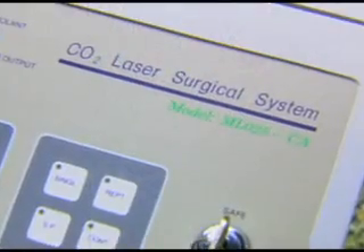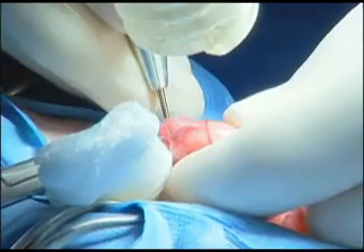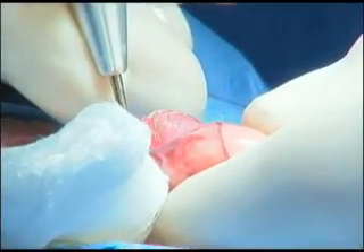As early as the 1960s, human surgeons were touting the benefits of laser surgery. But recent advances have brought lasers into animal surgery. Because of their precision, lasers limit the amount of damage done to surrounding tissues.